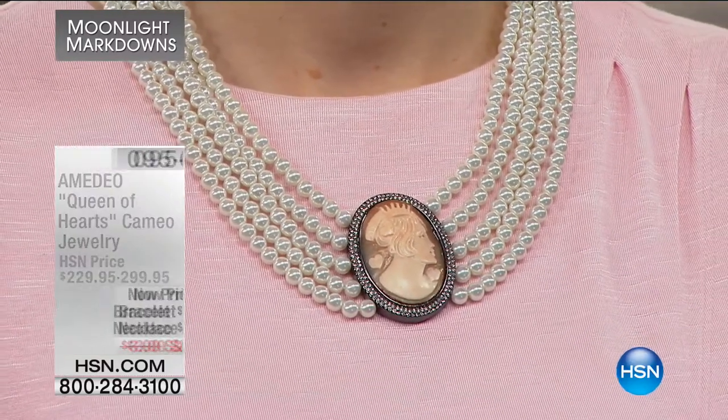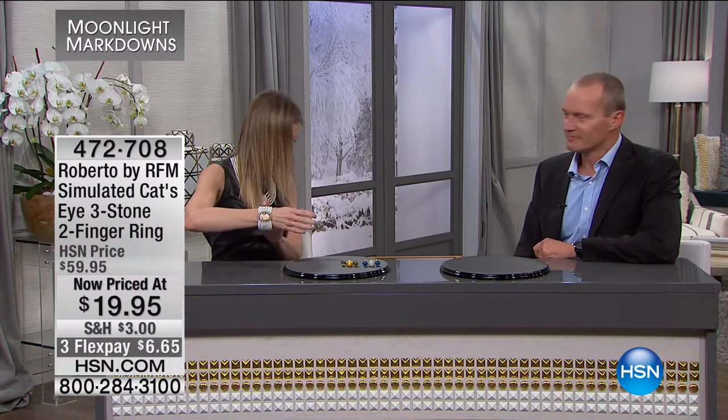The bracelet has nine strands of beautiful simulated pearls — this is truly one-of-a-kind looking. It fits up to a nine-inch wrist and has a beautiful little dangle — very eccentric but very old world, Victorian, and classic. It never goes out of style; something you'll pass on generation after generation, hand-carved in Italy.